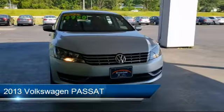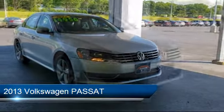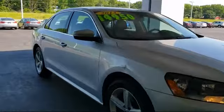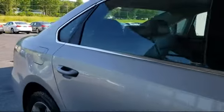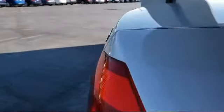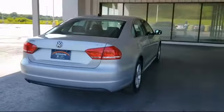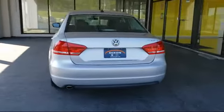It comes equipped with a leather-wrapped steering wheel, steering wheel controls, tire pressure monitoring system, keyless entry, heated front seats, electronic stability control, Sirius XM satellite radio, air conditioning, 8-speaker audio system, traction control, and has less than 60,000 miles on the odometer.